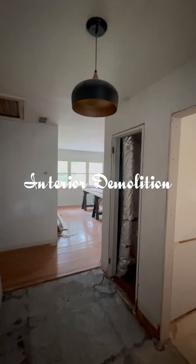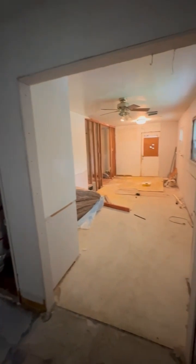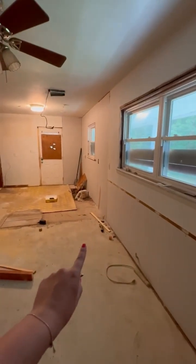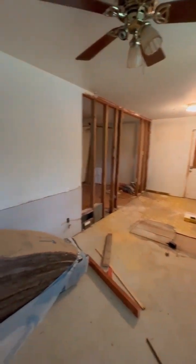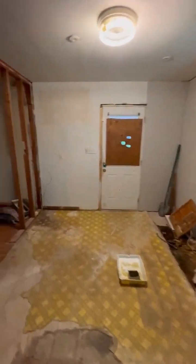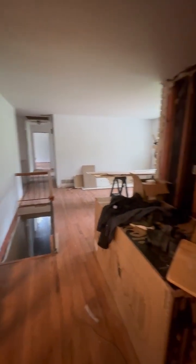We're down to only one dumpster, which is mostly full, and the demo has started. Let me take you in and show you around. The only thing I'm keeping is that light. When I first bought this there were teal kitchen cabinets all along here, a weird sub-divider, and the kitchen was all against that wall. This place was literally filled to the rim with trash.